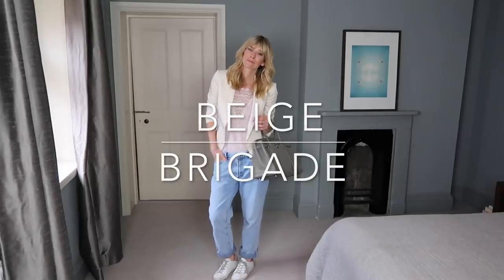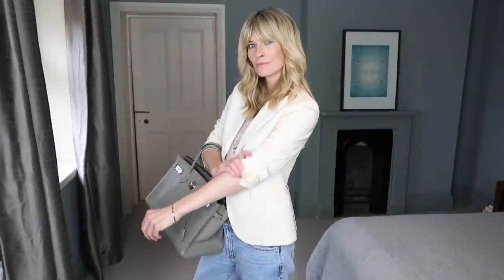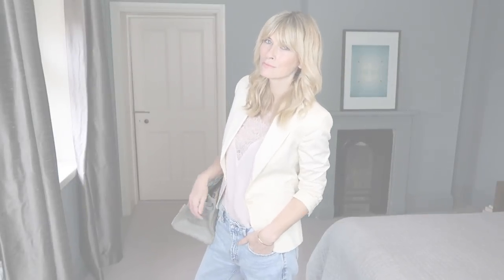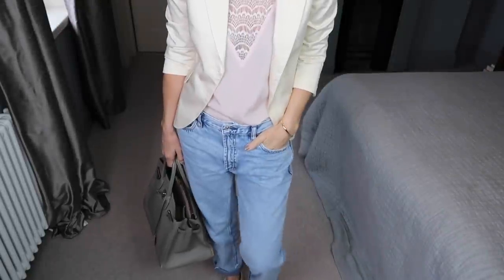In contrast to dressing up the black blazer, with my classic cream version I've just dressed it right down for a smart casual look — interspersing subtle pinks and greens with a pair of white trainers.